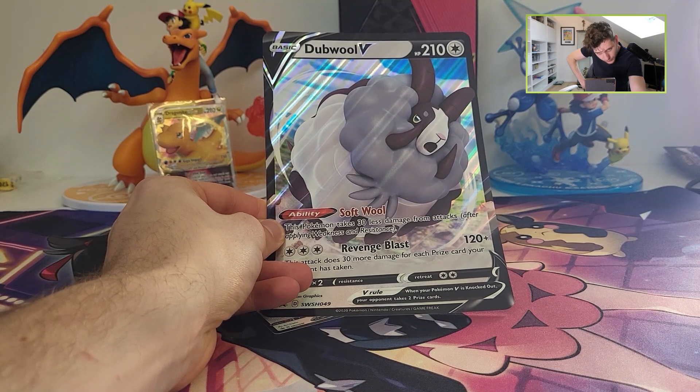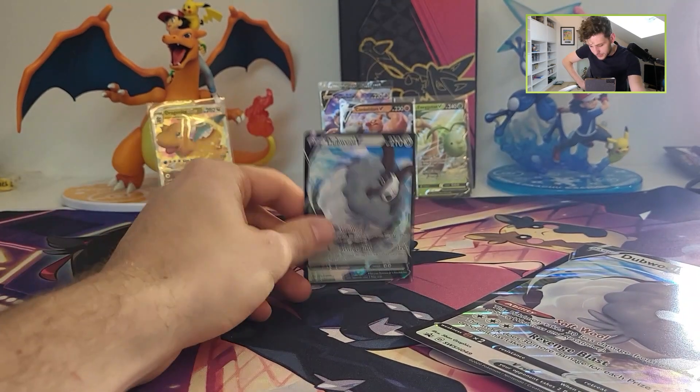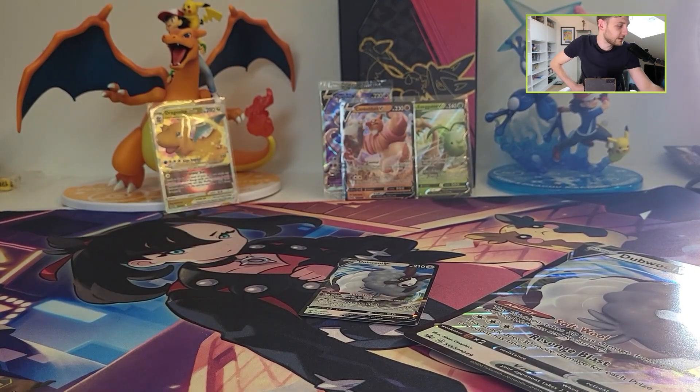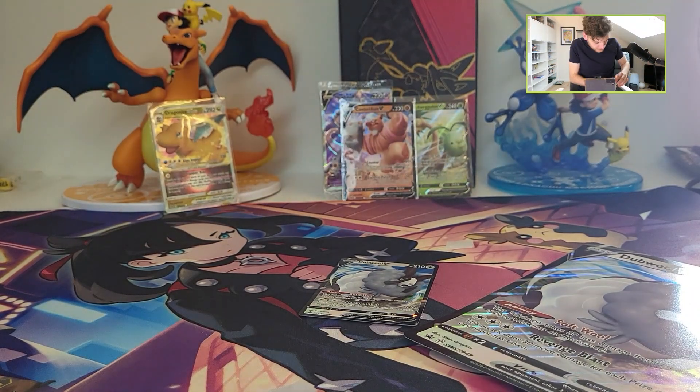So here is the Jumbo Double card and we also have the regular Double V promo card. Let's sleeve that — here they are.